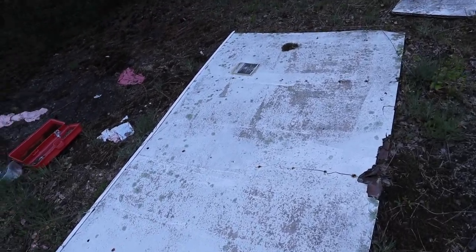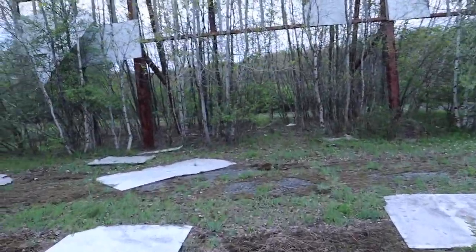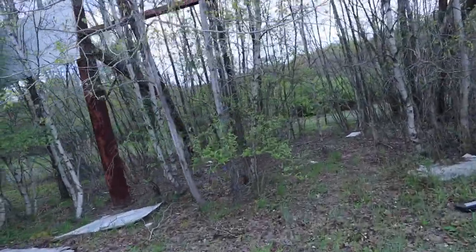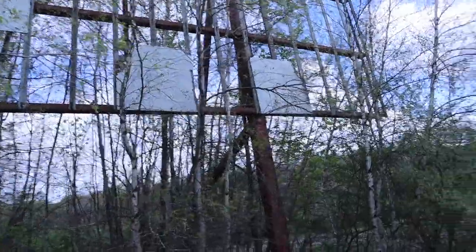Here's what used to be some of the old screens where they would actually project a movie to. Pretty rotten, pretty old. This has to have been abandoned for 15 to 20 years because there are literally trees growing up into here — there would have been nothing on here before.